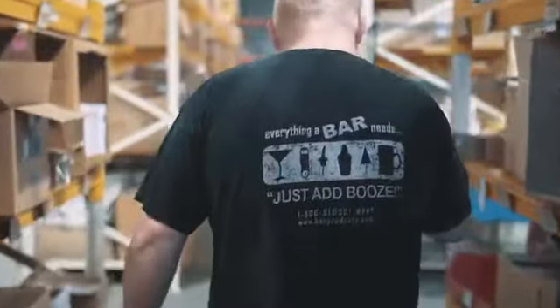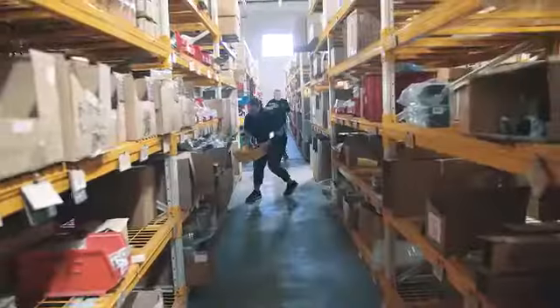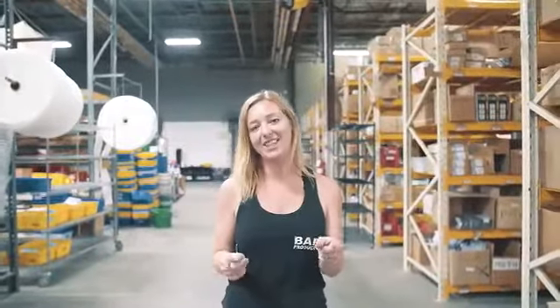Welcome to our pick pack room. When you order online through barproducts.com and you click that checkout button, this is where the magic happens. The orders come through, the pickers get them, they pick them, they set them on the line, and the packers pack them up and ship them directly to you. So let's go check out some of our cool products.